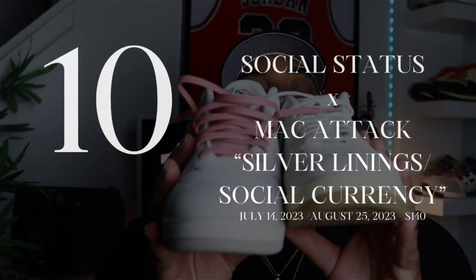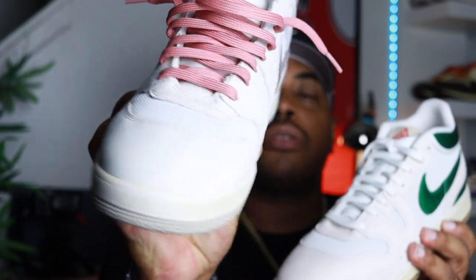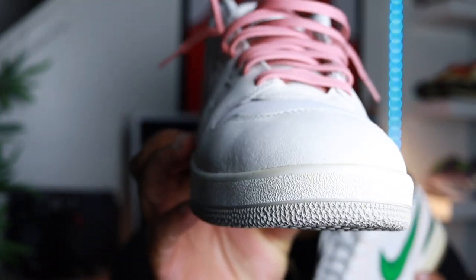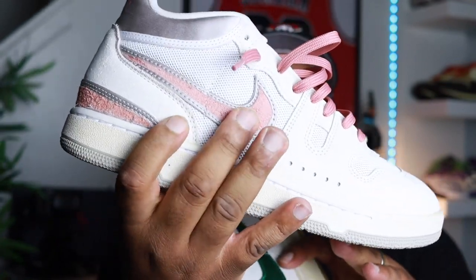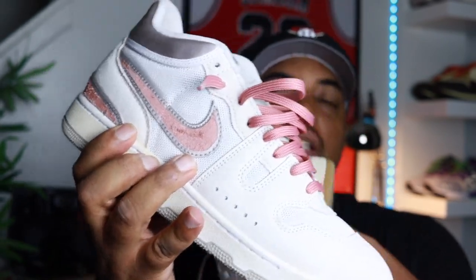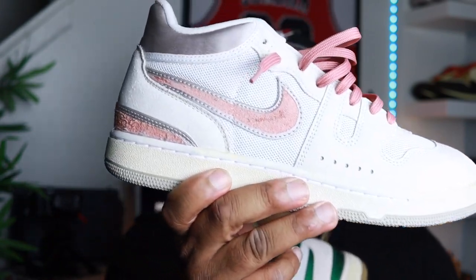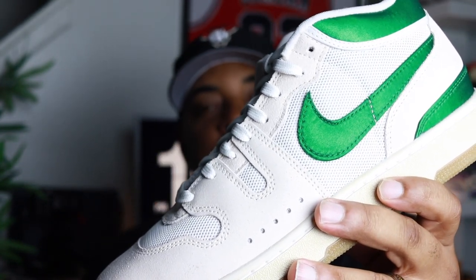Coming in at number 10, we got the Social Status and Nike Mac Attack collabs. Really really dope shoe — I peeled off the check, they came silver but there's a coral, kind of pinkish coral color underneath. Dope shoe, love the gray bottoms, great material. The panels have 3M under them where the Nike check is, and on the toe box and throughout the netting/vinyl mesh part of the shoe it's 3M. The Silver Linings colorway dropped July 14th, 2023 for $140, and then the Social Currency pair dropped August 25th, 2023 for $140.